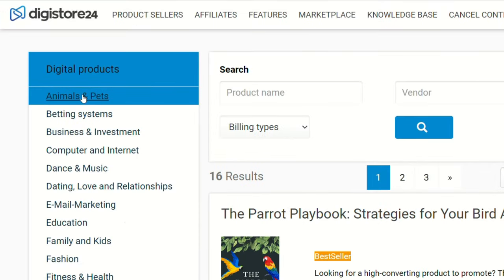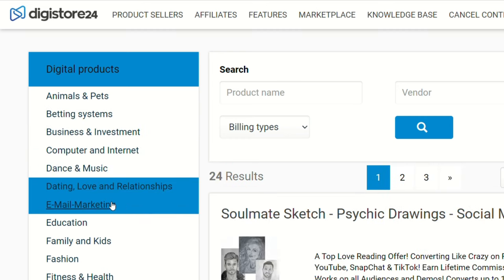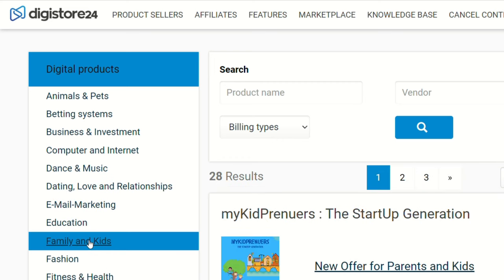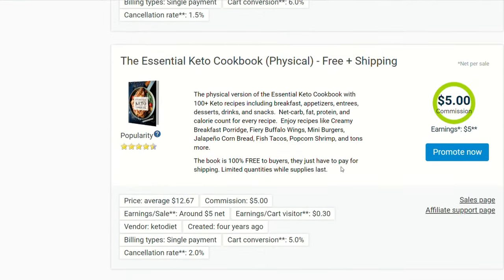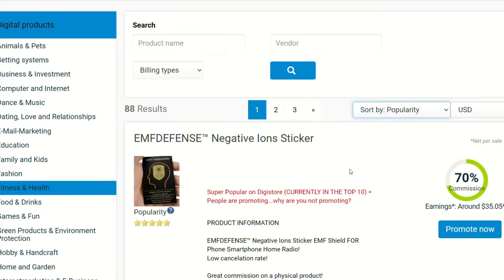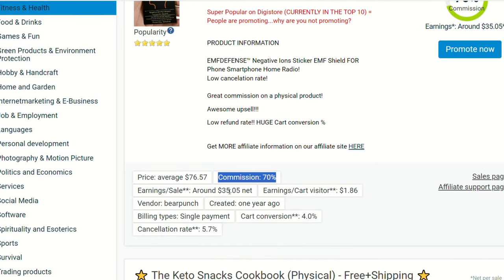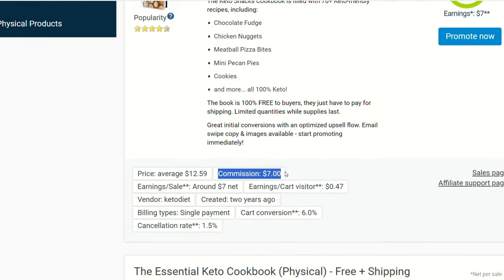Here's where the intellect kicks in — choosing the right product is key. You want to find a product you believe in, that you resonate with, and that pays well. Look for a good percent payout; anything 50% or higher is great. You also want a good commission amount — anything above $100 is typically great. And keep in mind popularity. If you see other people are selling that product, chances are you can make sales as well.